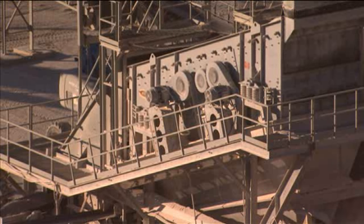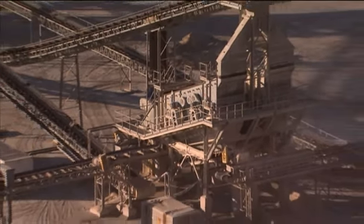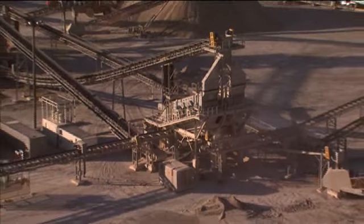Large producers like Vulcan Materials, Martin Marietta, Hansen, and Old Castle each have hundreds of Deister machines in operation.